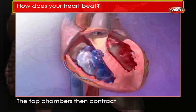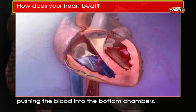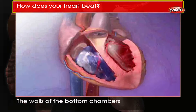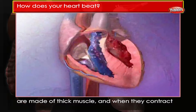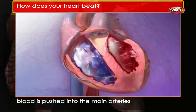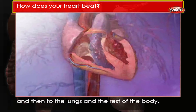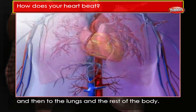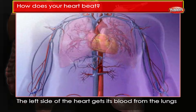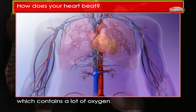The top chambers then contract, pushing the blood into the bottom chambers. The walls of the bottom chambers are made of thick muscle, and when they contract, blood is pushed into the main arteries and then to the lungs and the rest of the body.